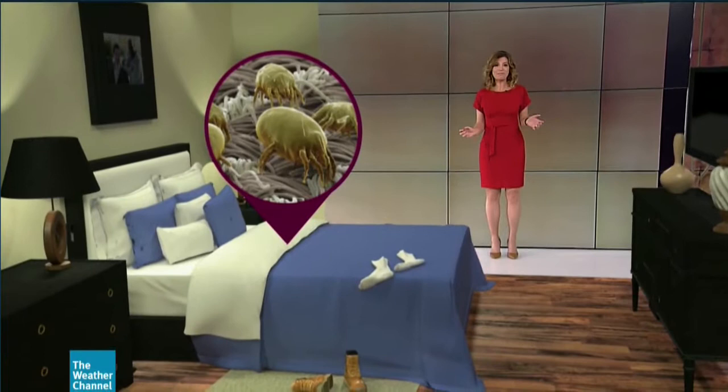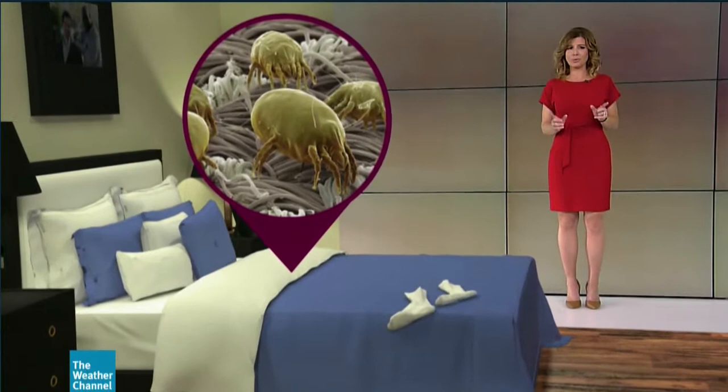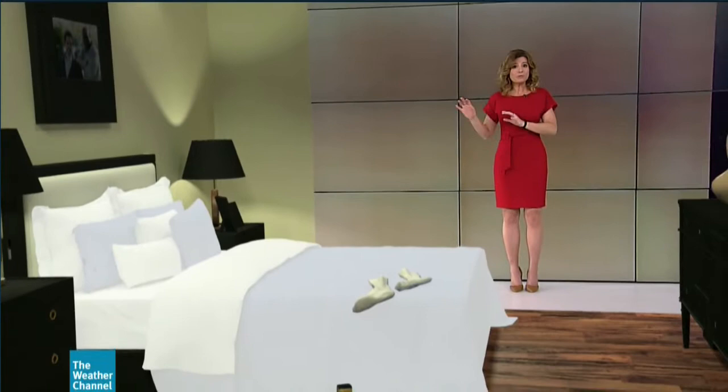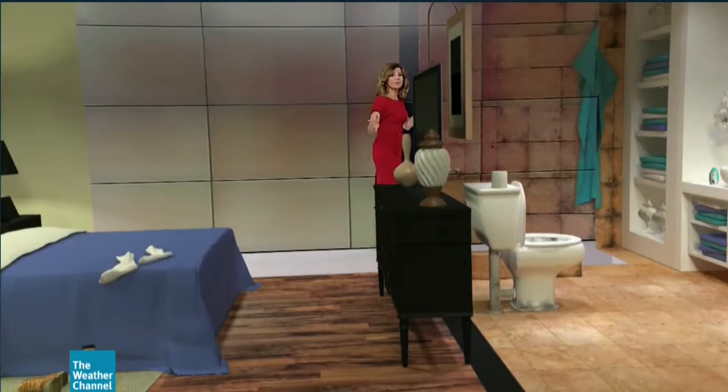Dust mites are one of the most common indoor allergens. These microscopic creatures can be found year-round, but the heat and humidity of the summer often make that the worst time of year for allergies. Dust mites thrive in warm, humid conditions. Allergen-proof encasings for pillows, mattresses, and box springs are recommended to reduce symptoms, along with frequently washing your bedding.